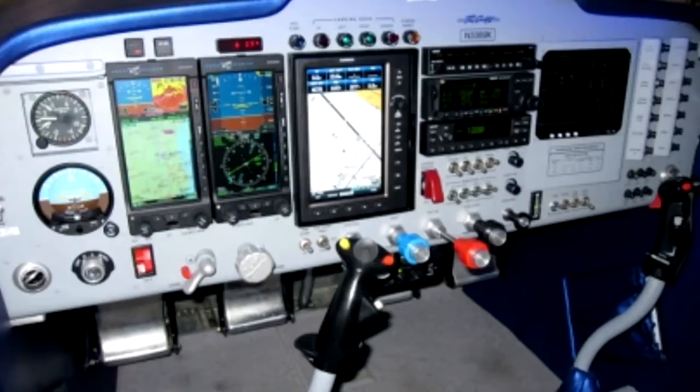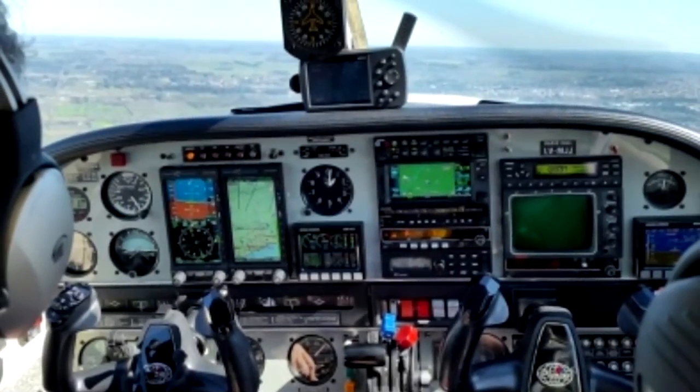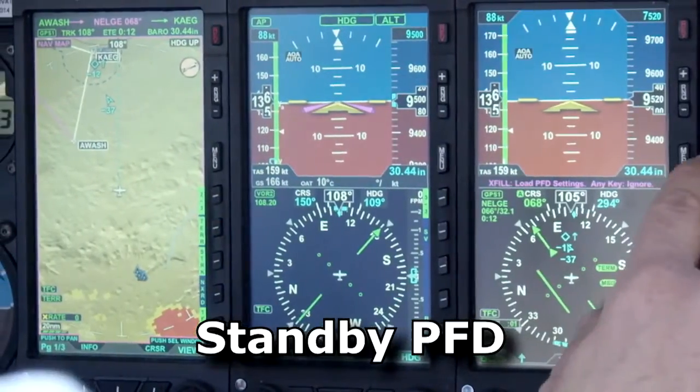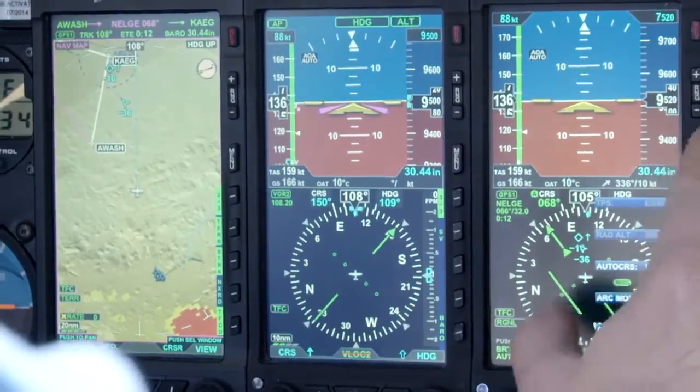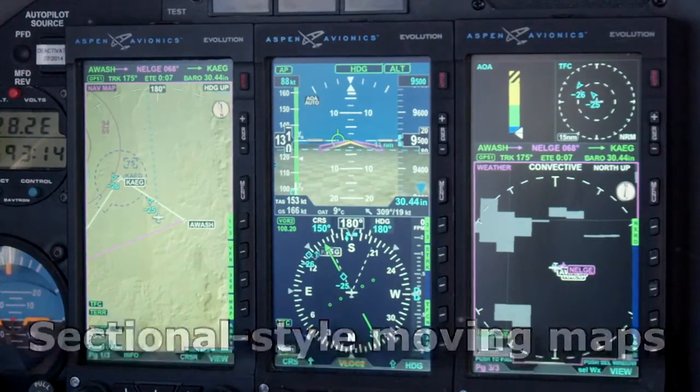The MFD does much more than add a second six-inch TFT active matrix screen to your panel. Along with acting as a standby PFD, standard capabilities found in the Aspen MFD1000 include terrain awareness, sectional style moving maps, and more.